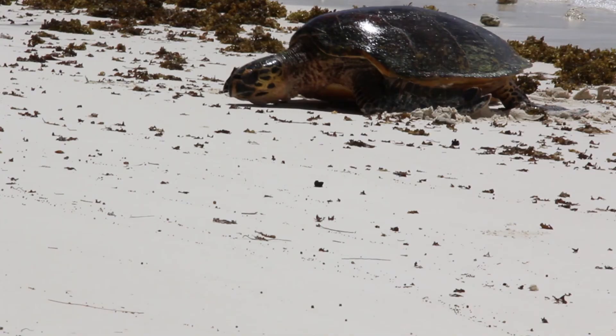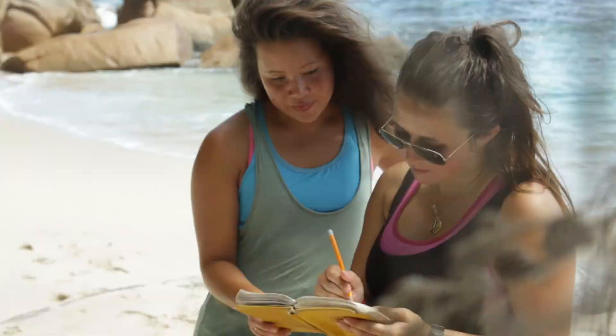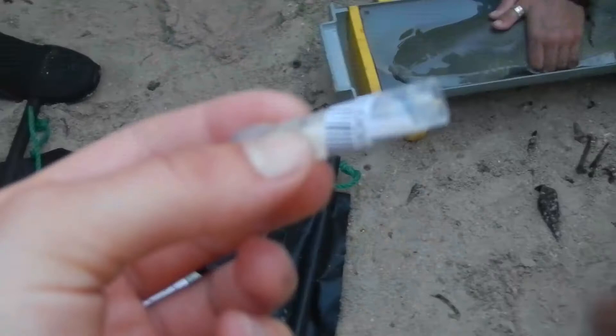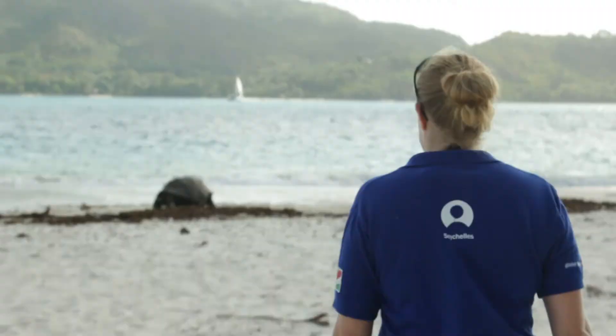Arriving on Curious, you're going to see so much in one go. We have sea turtle monitoring — we monitor the nesting population here of Hawksbills and Greens. We also monitor the population of sickle fin lemon sharks. We're going to be putting acoustic transmitters into some juvenile sharks and tracking their movements from a boat using a hydrophone receiver.